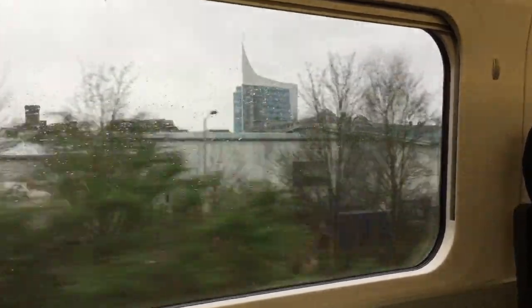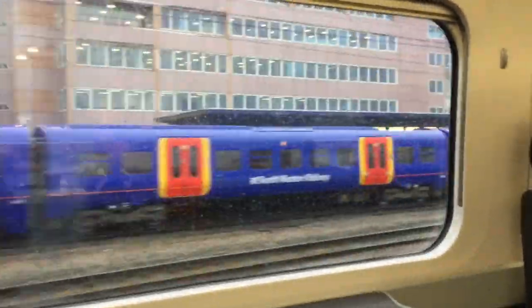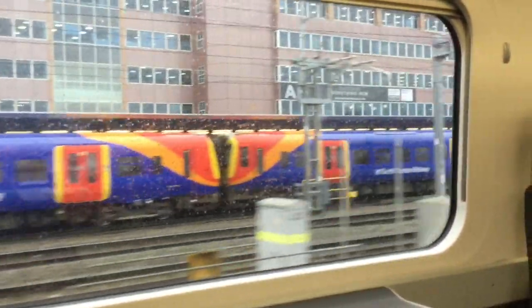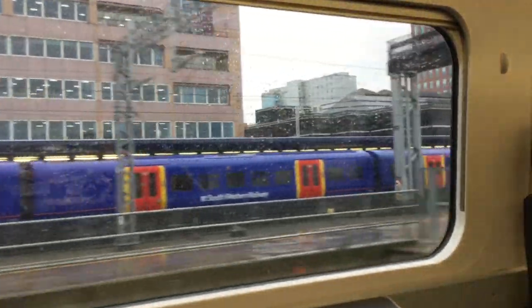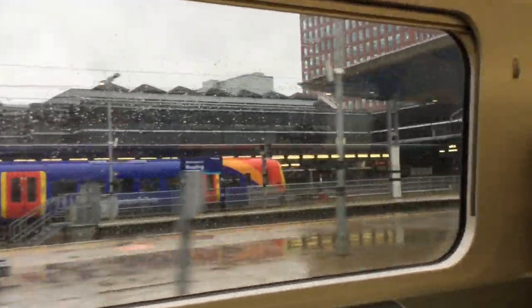A cup of tea later we arrive into Reading, our first stop on the journey. You can also reach Reading from London's Waterloo with South Western Railway — their trains terminate there in the bay platforms. And did you know that because Reading is fairly close to Heathrow you can pick up a coach here, which is especially handy if you're coming up from the West Country, as it means you don't have to go into the middle of London.